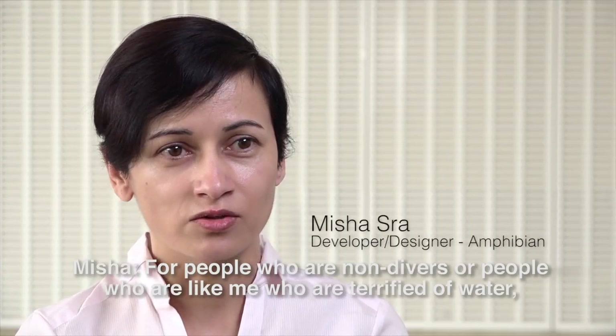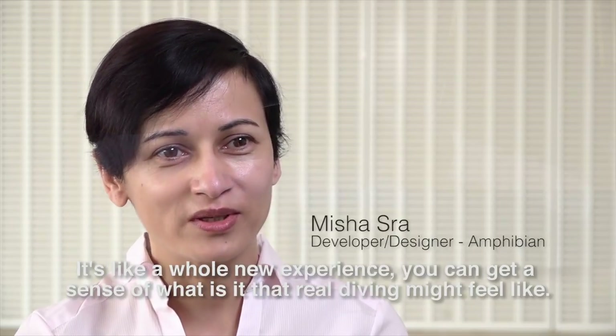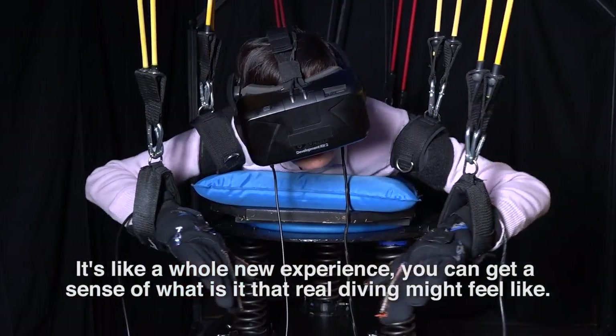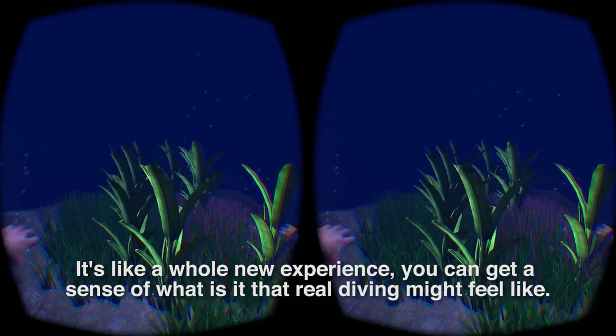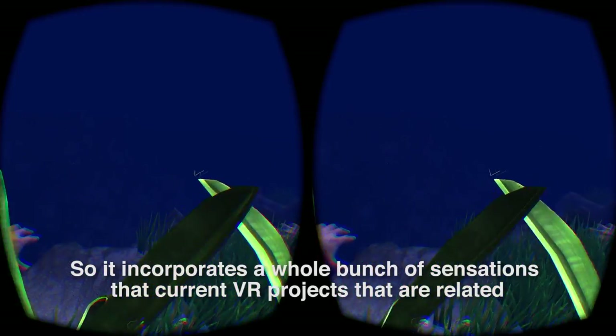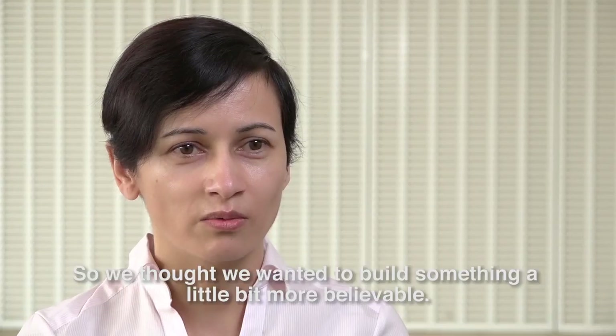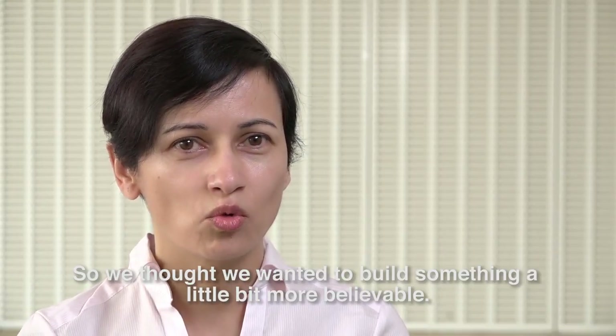For people who are non-divers, or people who are like me — terrified of water — it's a whole new experience. You can get a sense of what real diving might feel like. It incorporates a whole bunch of sensations that current VR projects related to scuba diving may not incorporate. So we wanted to build something a little bit more believable.